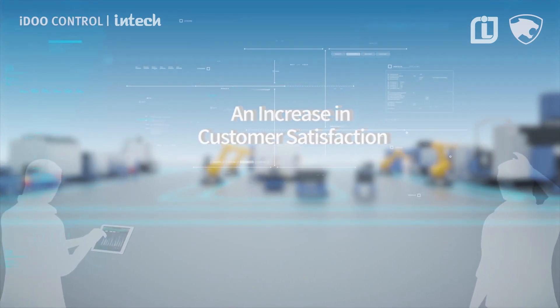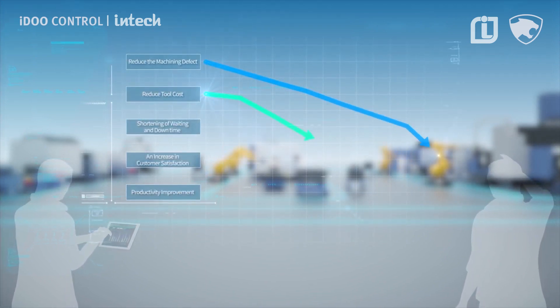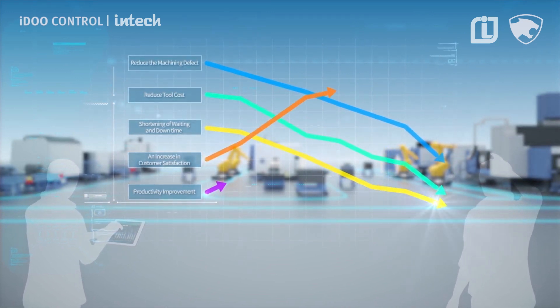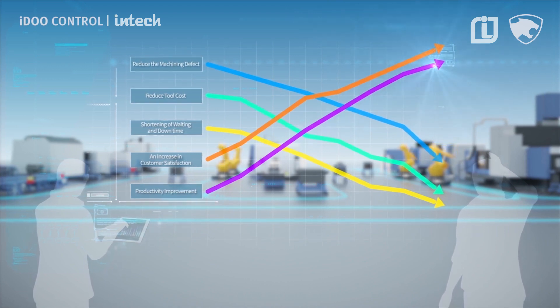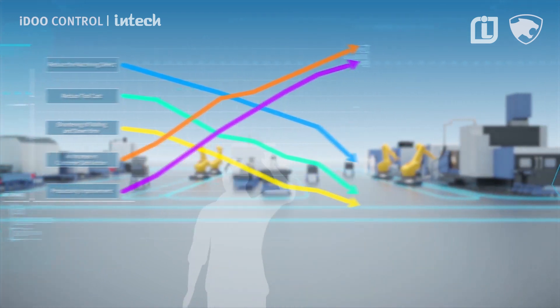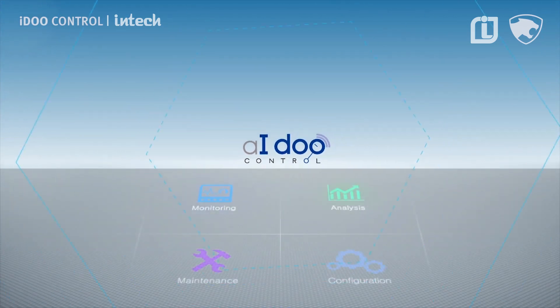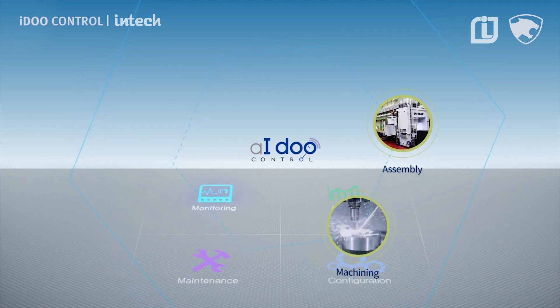By introducing I Do Control, you have everything you need to be fully prepared for the change into a smart factory — the core of the fourth industrial revolution. Doosan Machine Tools has the technology to provide appropriate solutions to all of these processes. The smart factory solutions of Doosan Machine Tools join together all steps included in the manufacturing value chain.